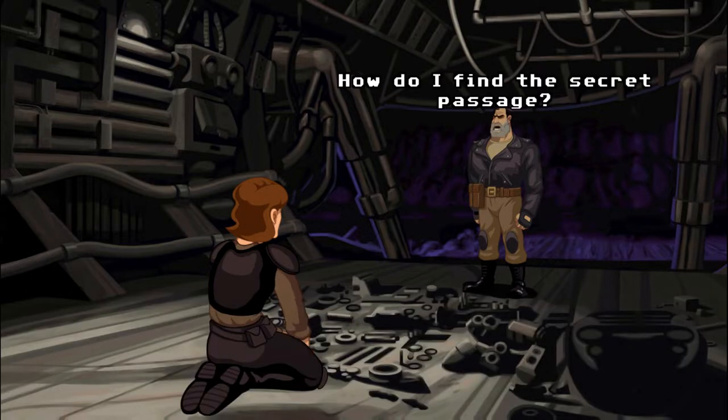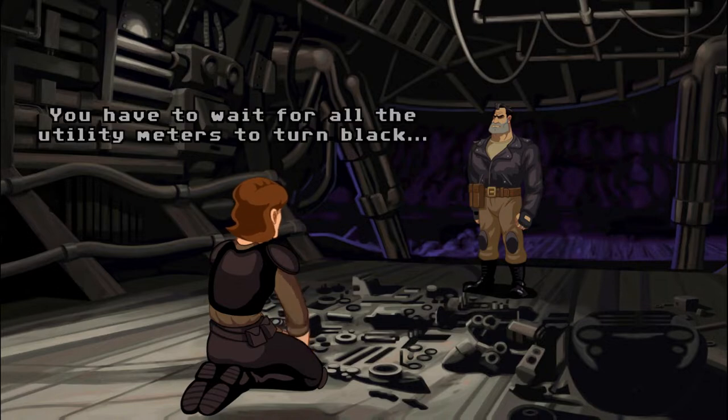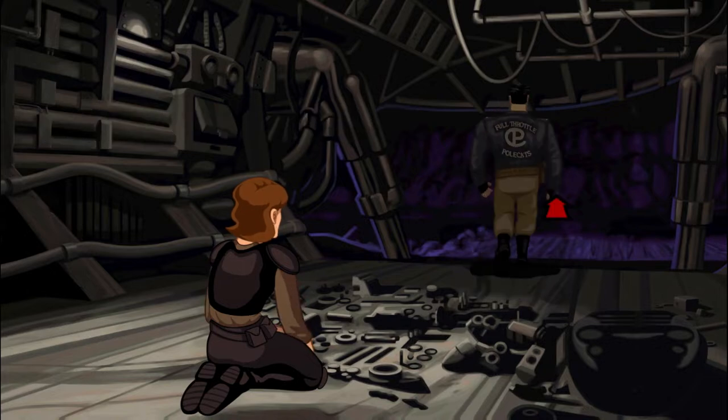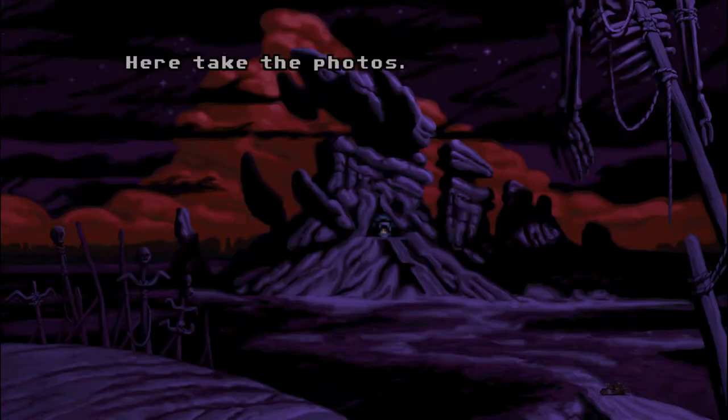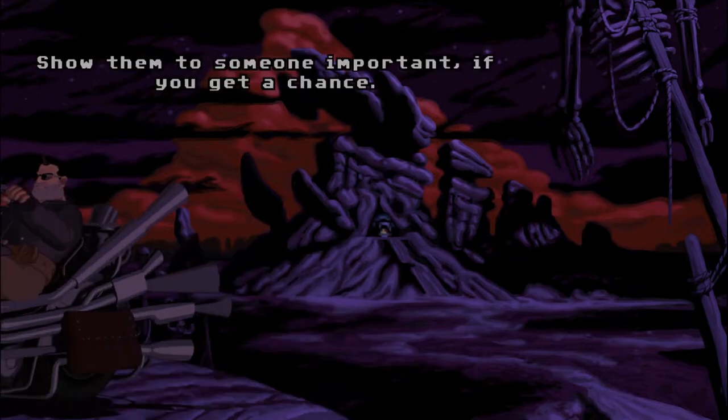How do I find the secret passage? It's tricky. You have to wait for all the utility meters to turn black. Then you kick the wall in just the right spot and you're in. Here, take the photos. I don't want them. Show them to someone important if you get a chance.